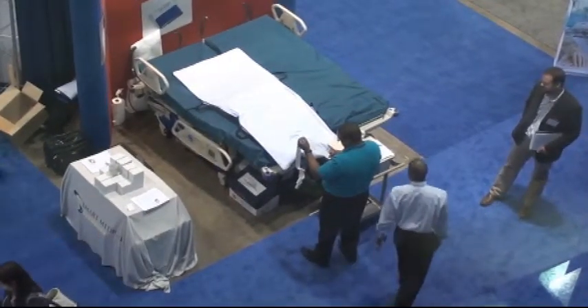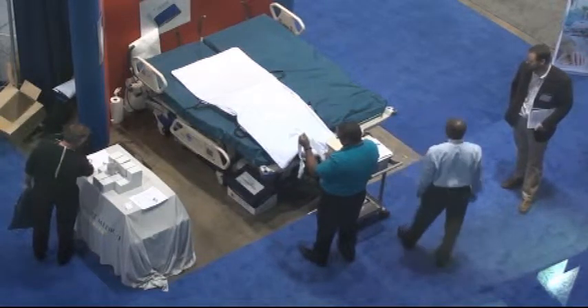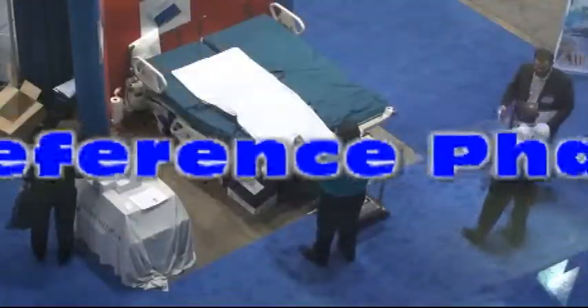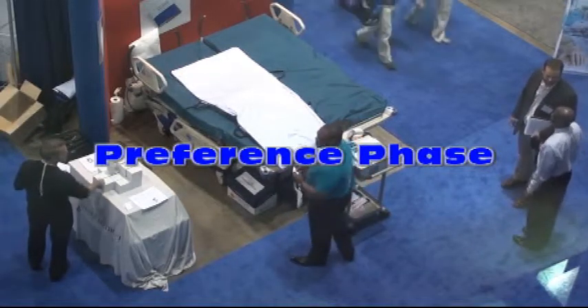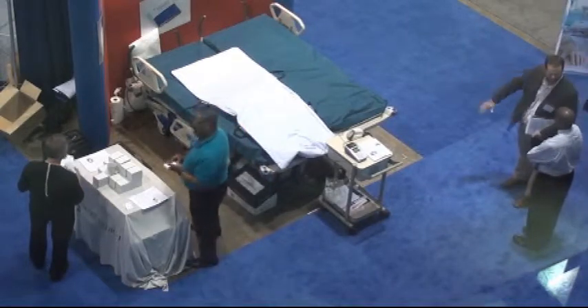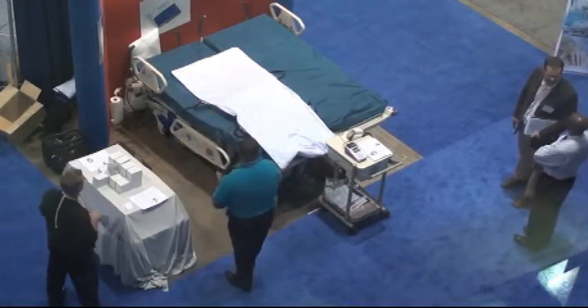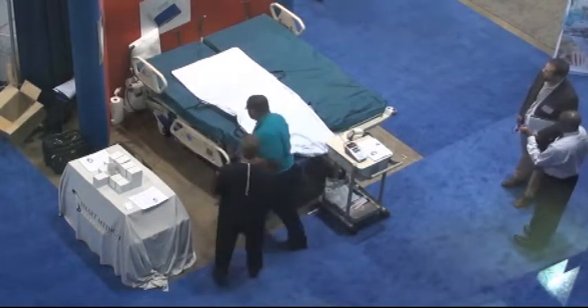Exhibitors often ask me what they should be doing in the preference building phase of the purchase experience process at an event. I want to use this video clip to highlight some activities and things to look for that are most effective in creating a positive impression of your company and its offering, which drives attendees and consumers toward conversion and ultimately moves sales higher and maximizes ROI.